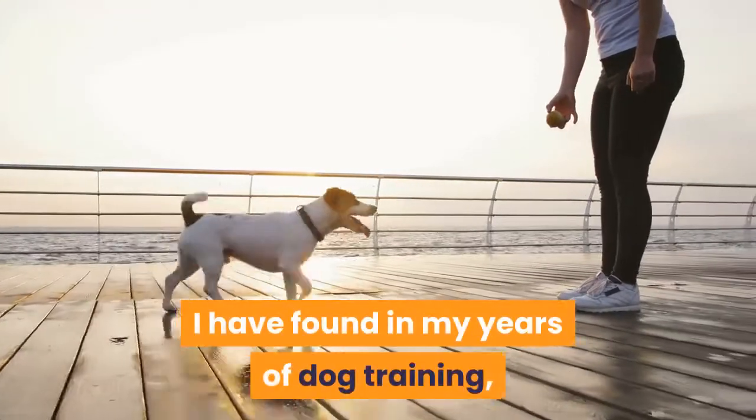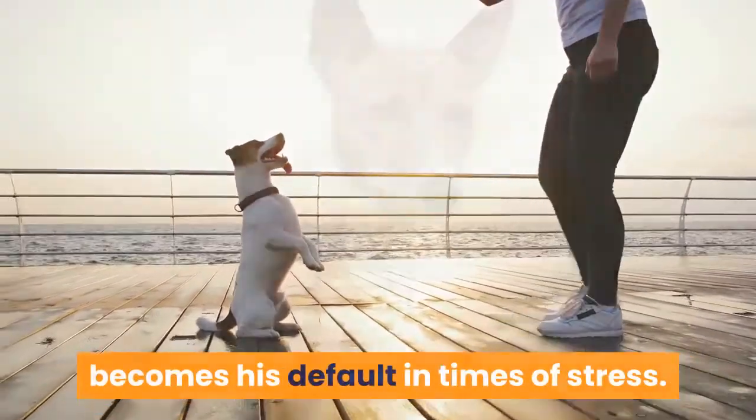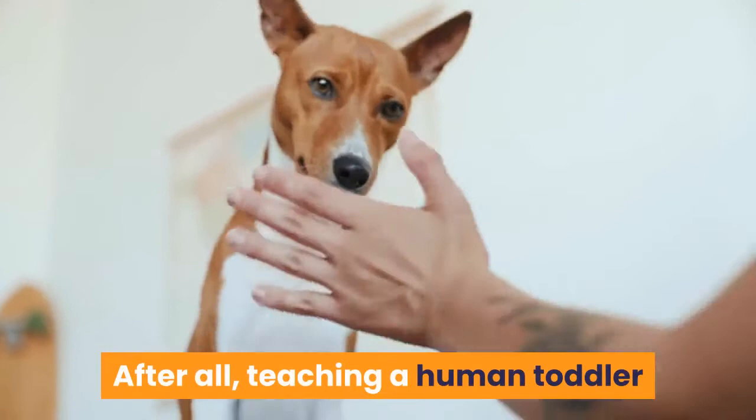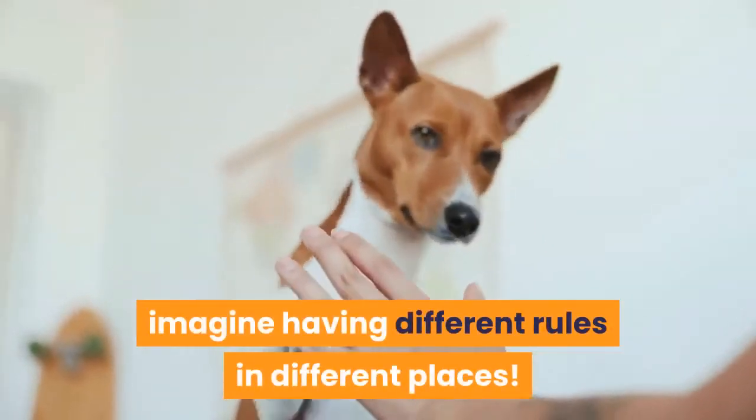I have found in my years of dog training that usually what a dog learns first becomes his default in times of stress. After all, teaching a human toddler potty training is difficult enough — imagine having different rules in different places.